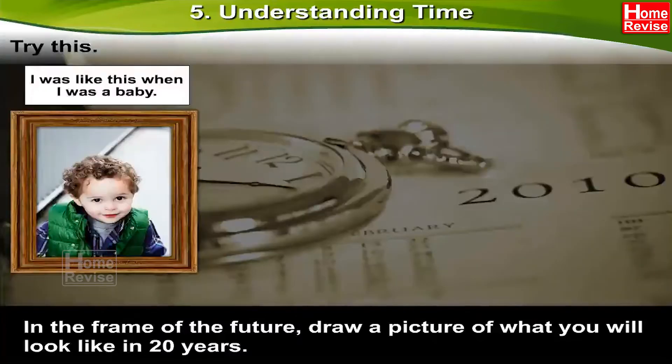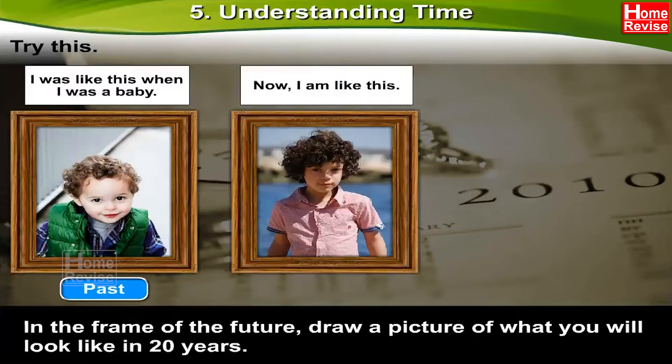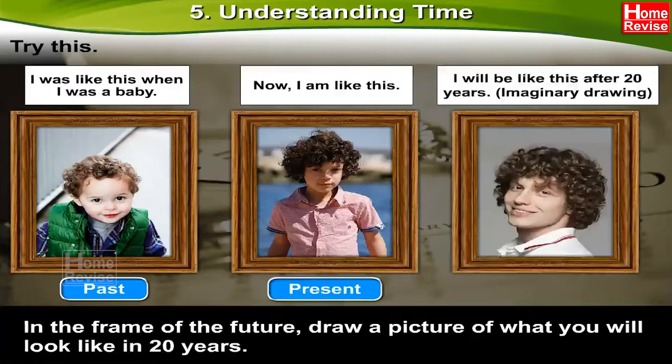I was like this when I was a baby — Past. Now I am like this — Present. I will be like this after 20 years — Imaginary drawing — Future.